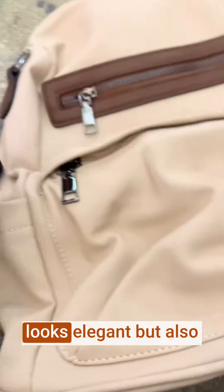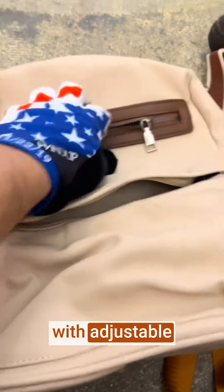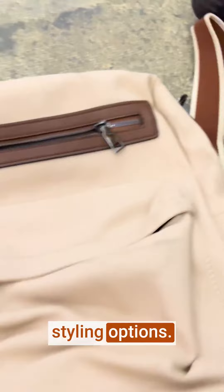The backpack is made of high-quality leather, which not only looks elegant but also provides durability and longevity. Leather is known for its resistance to wear and tear, ensuring your bag will last. It's designed with versatility in mind — you can wear it as a traditional backpack with adjustable shoulder straps, or use the top handle to carry it as a handbag or shoulder bag, giving you different styling options.